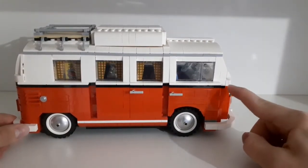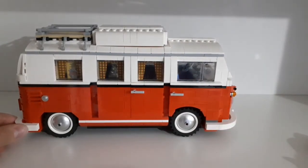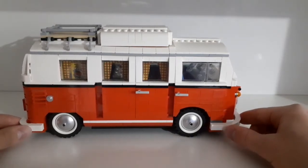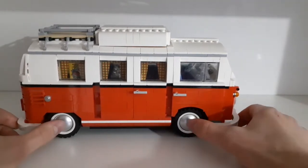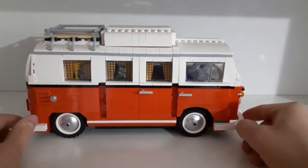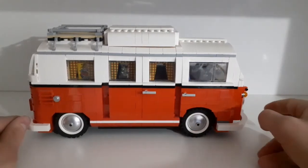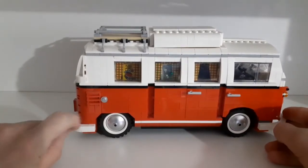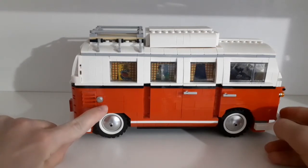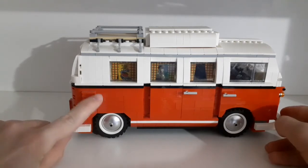On the side you can see that the black stripe goes over just like it would on the real car. You can see the two cool wheels which use dish elements in the middle. Then of course there are the doors, which I'll show you later, and the fuel or oil refill cap on the side.